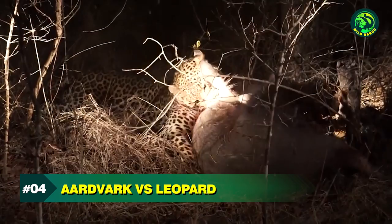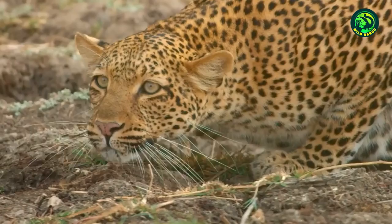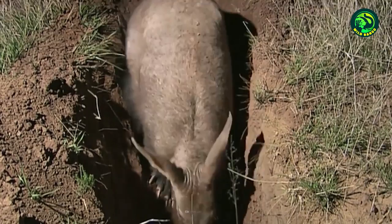Number 4. Aardvark vs. Leopard. Though aardvarks are not regular targets for leopards, the big cats hunt them from time to time. This happens especially when there is no other prey animal around for the leopard. Armed with sharp claws, strong bite, and great hunting skills, a leopard can easily kill an aardvark. So it is an easy game for the leopard to nab and kill aardvarks.